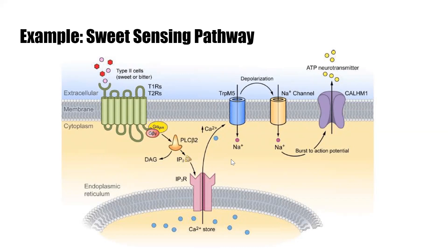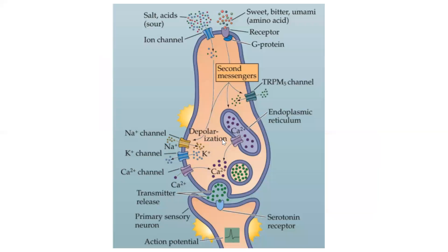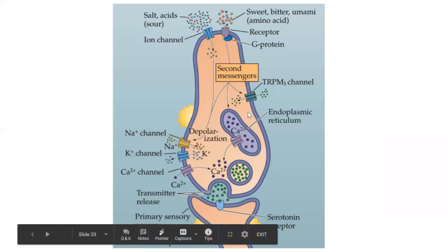So to summarize: salt and acids go directly into ion channels, while sweet, bitter, and umami use the G protein pathway. They both ultimately do pretty much the same thing. And that's pretty much taste.